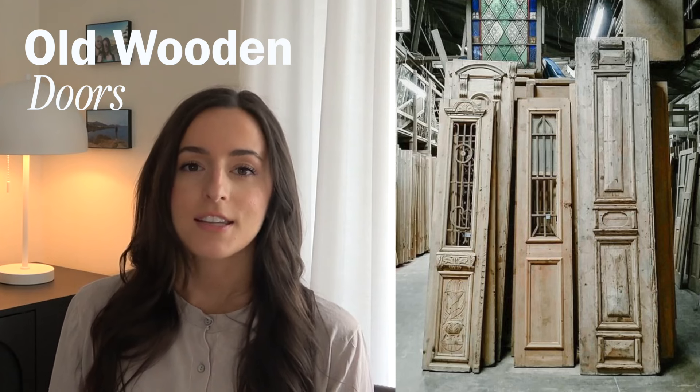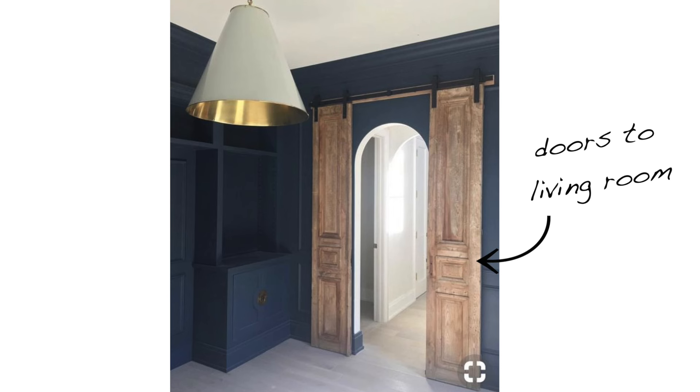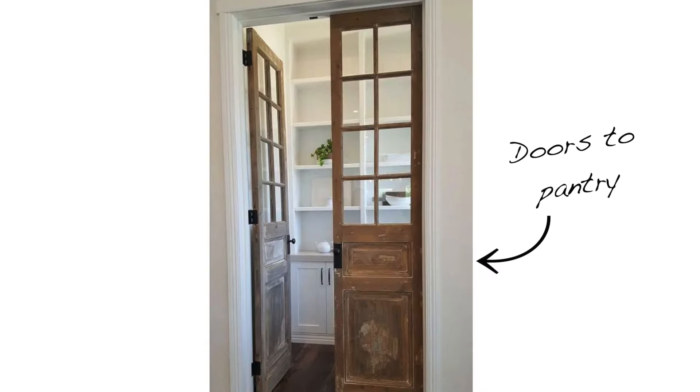One of my favorite things to find at old antique markets is old wooden doors. These doors have so much lived-in character and you can incorporate them throughout your home in little bits and pieces — for pantry doors, closet doors. Incorporating an antique door into your space is mixing old with new, and this is what will give your house some character and that warm feeling like it's already been lived in.